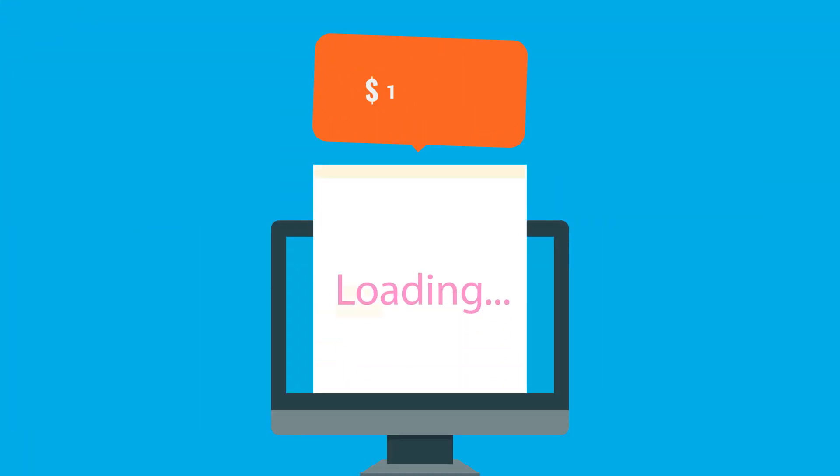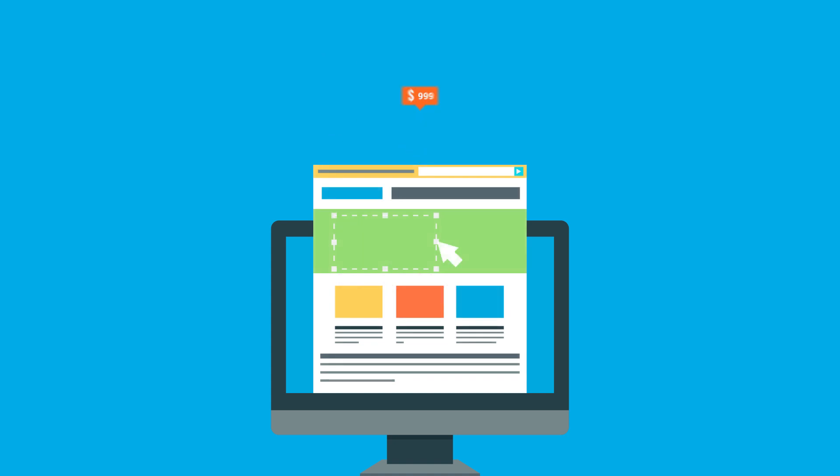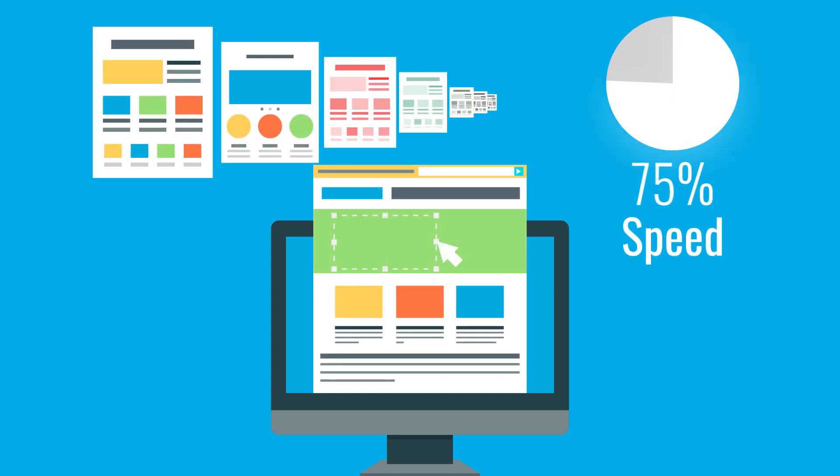Did you know the most expensive WordPress hosting isn't the fastest WordPress hosting? I built 18 test sites across 7 hosts to find out who really is the fastest WordPress host, and the results were not what I was expecting.